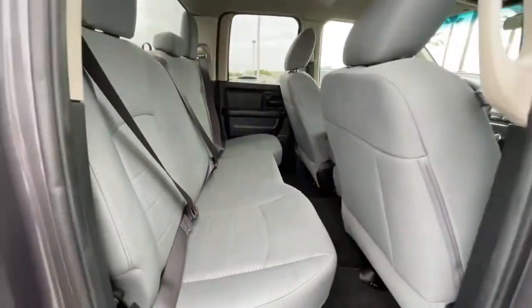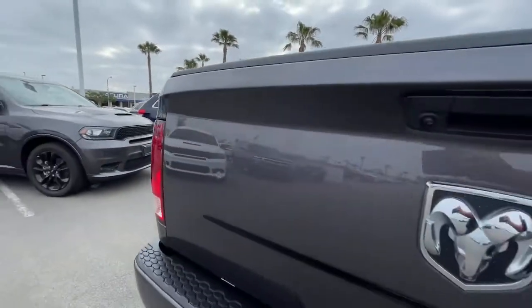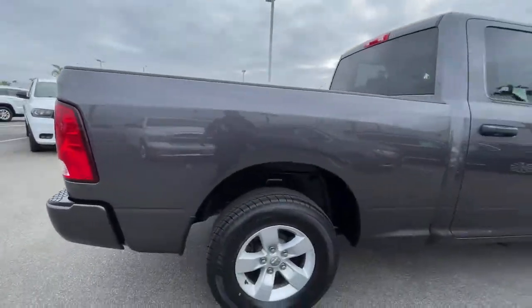Four-wheel drive, heated mirrors, aluminum wheels, stability control, traction control, split bench seat.